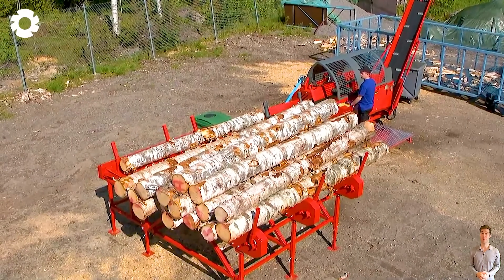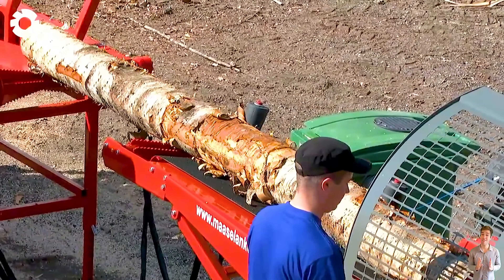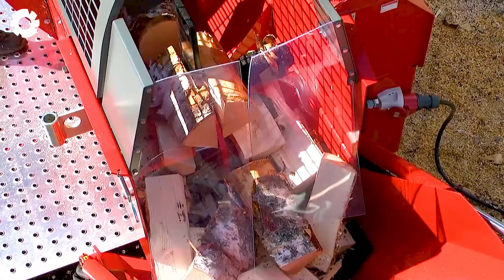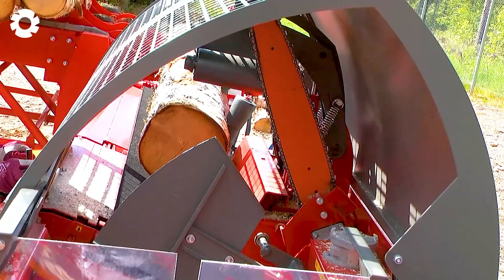You'll definitely be impressed with the Hakipilke EZ50HD, a powerful and safe machine. Equipped with a strong engine and impressive horsepower, it efficiently handles wood, easily cutting and splitting logs, saving both time and effort.